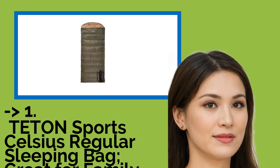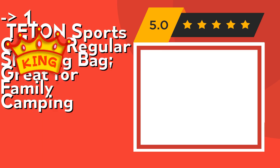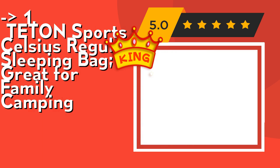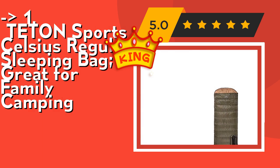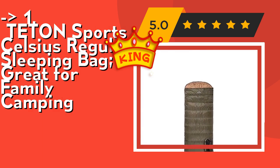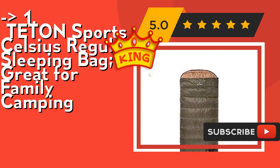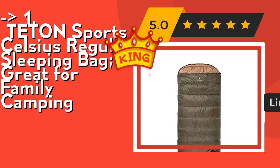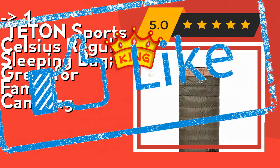Our best of best, the king product, is the Teton Sports Celsius Regular Sleeping Bag, great for family camping. Never roll your sleeping bag again — Teton provides a great compression sack for stuffing your sleeping bag. Start at the bottom, stuff the bag in, then tighten the heavy-duty straps. Fluff your sleeping bag and use a camp pad to sleep warmer. Hang loops for long-term storage to maintain maximum loft. Check out the link in the description to buy this product from Amazon.